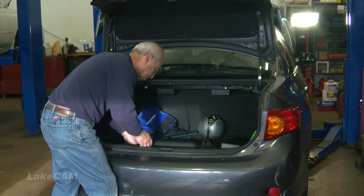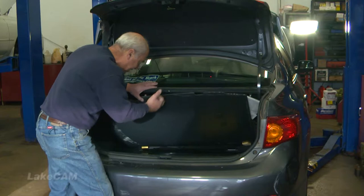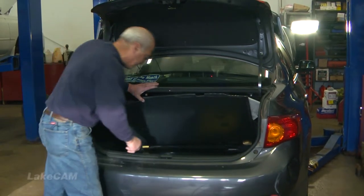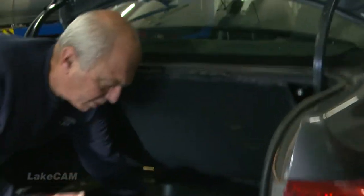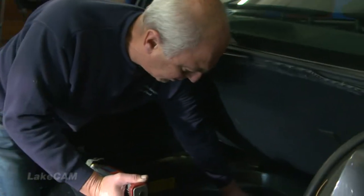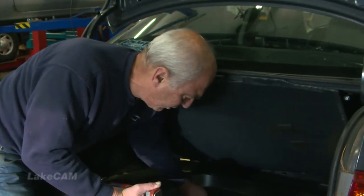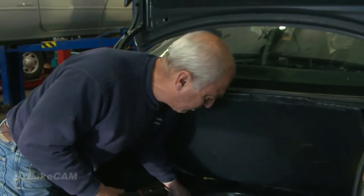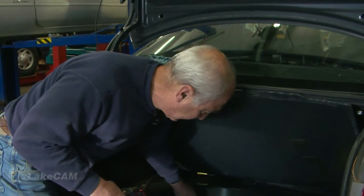We look and we look — we're getting close — hey, there it is! We've struck gold: a spare tire! We're going to take a look and see what air we have in the spare. This is one of those mini spare or temporary spare tires that should have on average right around 50 pounds of air in it. Remember a tire will lose on average anywhere from a half to two pounds of air a month.